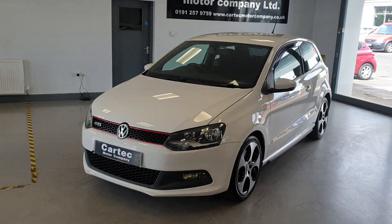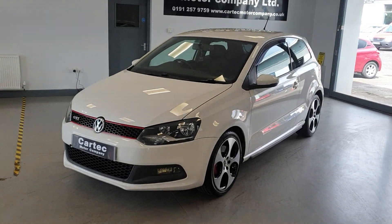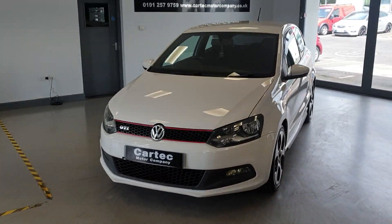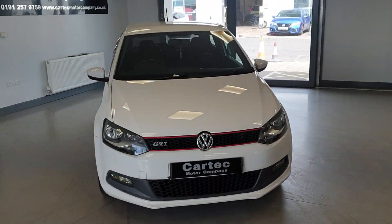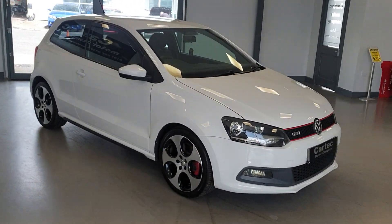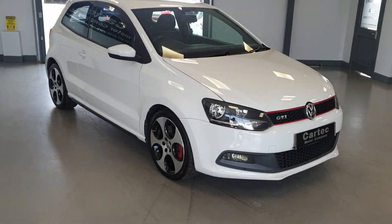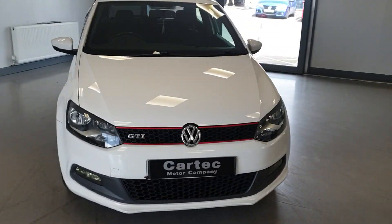Hello there, welcome back to CarTec. We have a fantastic new arrival here: a Volkswagen Polo GTI 2013 with only 33,000 miles and a full main dealer service history. Absolutely superb condition.